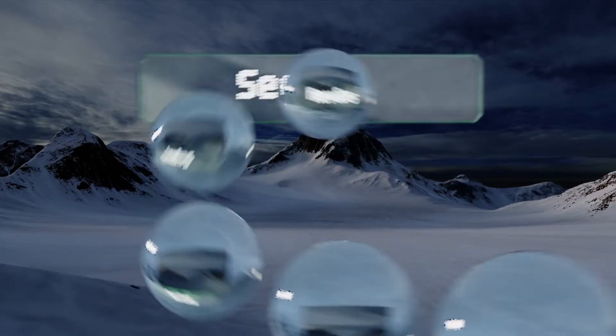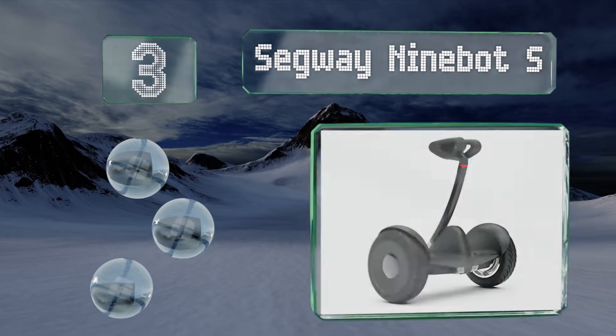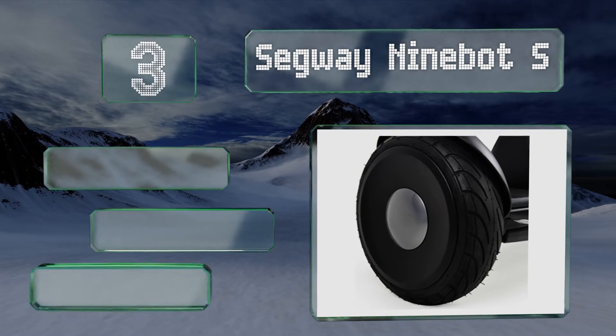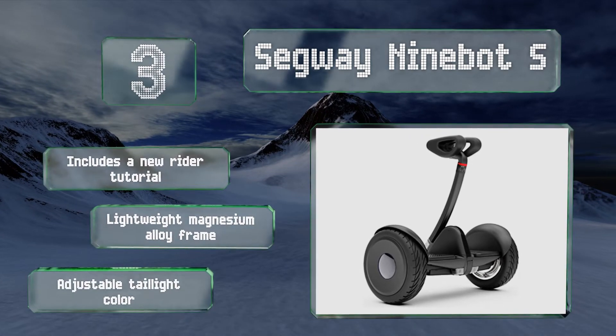Nearing the top of our list at number three, the Segway Ninebot S carries an IP54 rating, so running it through a few puddles or getting caught in a shower won't be cause for concern. It's easy to learn to control and, though it doesn't fold, it is compact enough to fit in most trunks. This one includes a new rider tutorial, a lightweight magnesium alloy frame, and an adjustable taillight color.